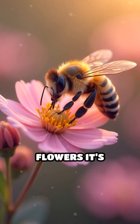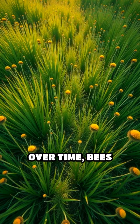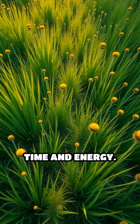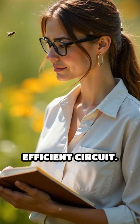Each bee remembers which flowers it's already visited and constantly tweaks its route based on past experiences. Over time, bees discard inefficient paths and favor those that save time and energy. Scientists have observed bees revisiting flowers in different sequences, gradually honing in on the most efficient circuit.